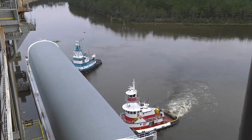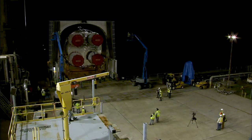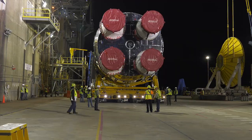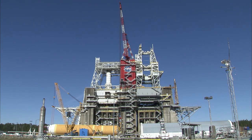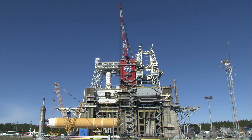Once the Pegasus barge was docked at the B-stand, the stage was rolled out and onto the tarmac. Once connected, two cranes took the load of the stage and the transport gear beneath it was removed.